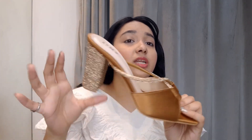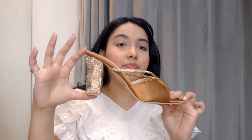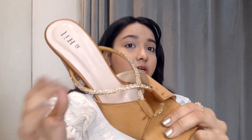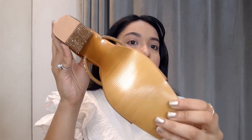This heel is 3.5 inches. It is finely made, it has a good grip, and you will feel very comfortable wearing it. It will go with a lot of outfits — it's a safer option. You can pair it with lehengas, or even with anarkalis. I would like to rate this 9.5 out of 10.